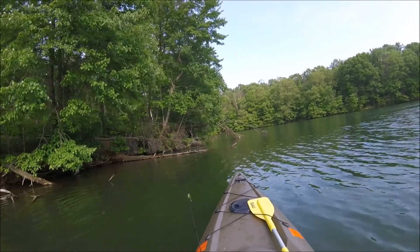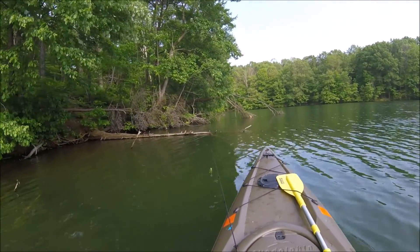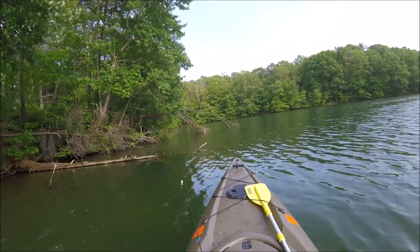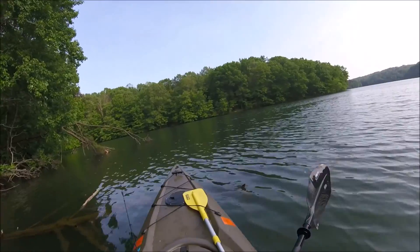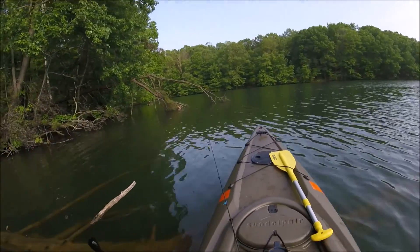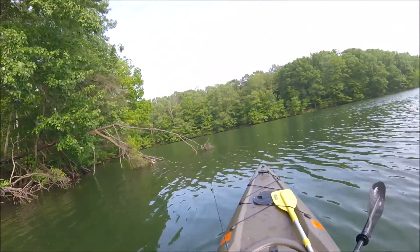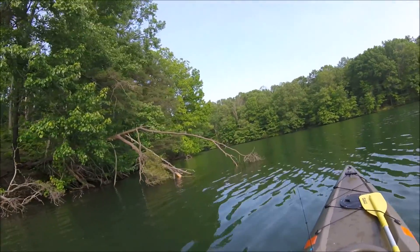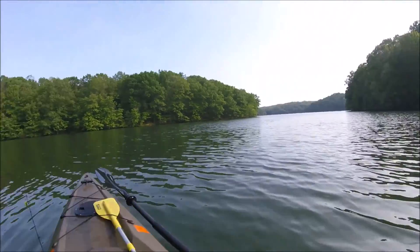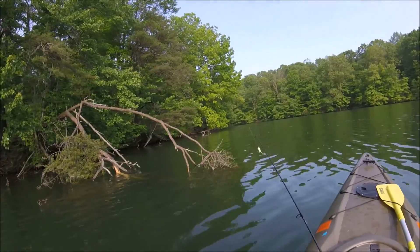Coming up on another turtle — there he goes. All right, let's see if I can make it over top of this — yep, I can. All right, let's try fishing through here a little bit.